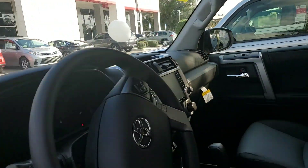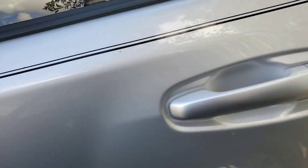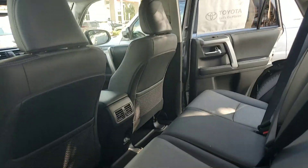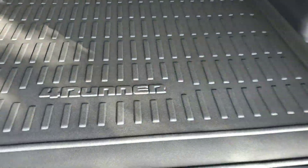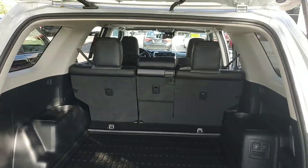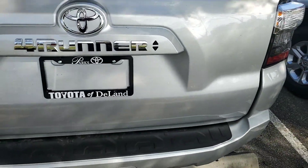All-weather mats are included, along with our lifetime powertrain — you have no obligation on maintenance here. That covers all your parts and oil, engine, transmission, and drive axle. In the back here you also have an all-weather cargo mat included as well.